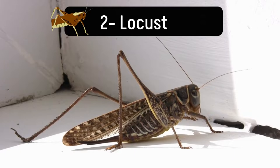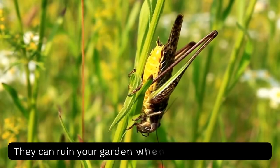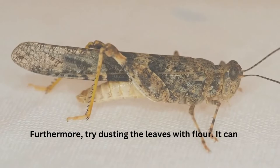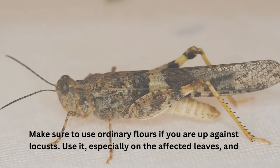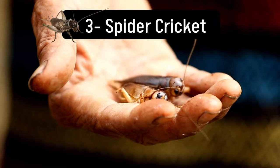Number 2: Locust. If you see a brown grasshopper-like insect, it's a locust. Deal with locusts immediately as they are incredibly destructive. They can ruin your garden when they bring their swarms. You can use garlic spray on this large brown grasshopper-looking bug. Furthermore, try dusting the leaves with flour — it can starve the locust as it will gum up their mouths. Make sure to use ordinary flour if you are up against locusts, especially on the affected leaves, and wait for the results.